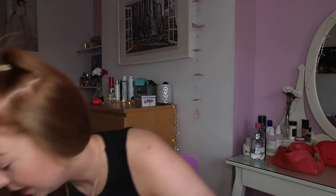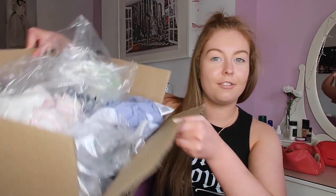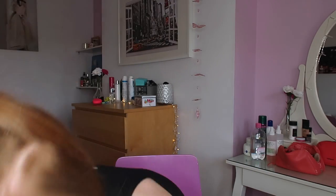Hi guys, welcome back to my channel! Today I'm going to do an ASOS haul try-on for you. I basically did a massive order about a week and a half ago. It took a fair bit of time, actually longer than normal, but it came two days early. I got a mixture of things — no bottoms, but a few dresses, quite a few tops, a bra, and a blazer.